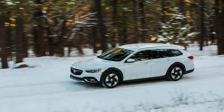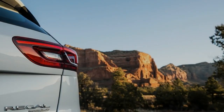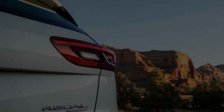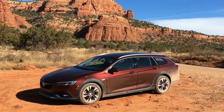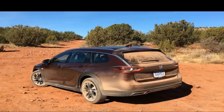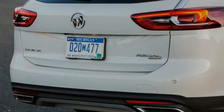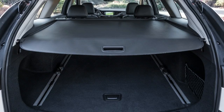The question that only next year's sales numbers can answer is whether there is a market for this almost-luxury, almost-off-roader station wagon at an almost-affordable price. If our experience in Sedona were to solely inform our answer, we'd have to respond in the affirmative — that place is swarming with both mountain bikers and older drivers, and the Regal TourX seems designed to appeal to both. Buick, for its part, is already revising its sales estimates upward for the TourX.